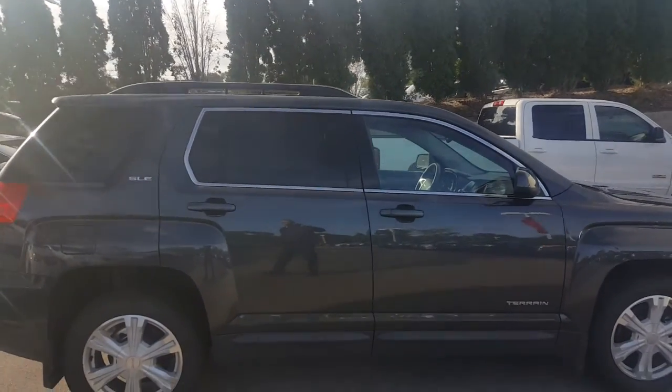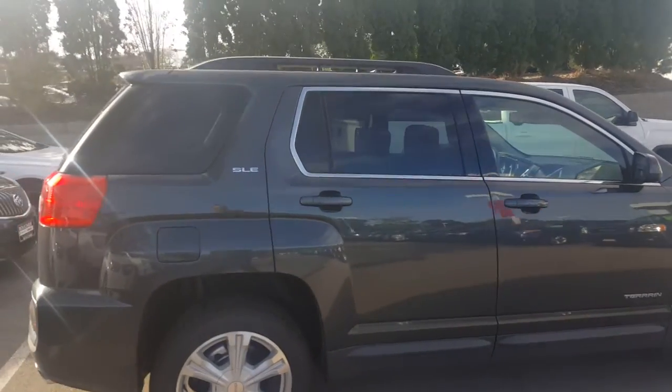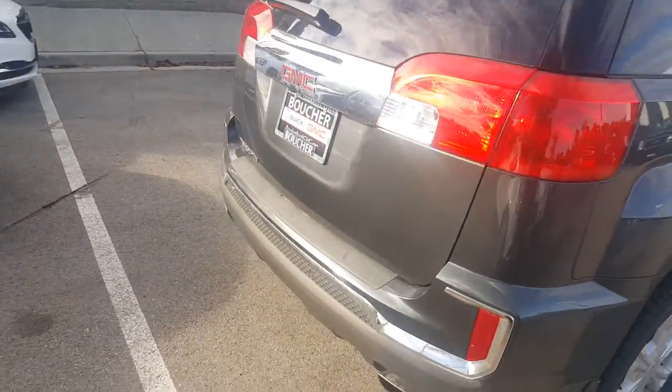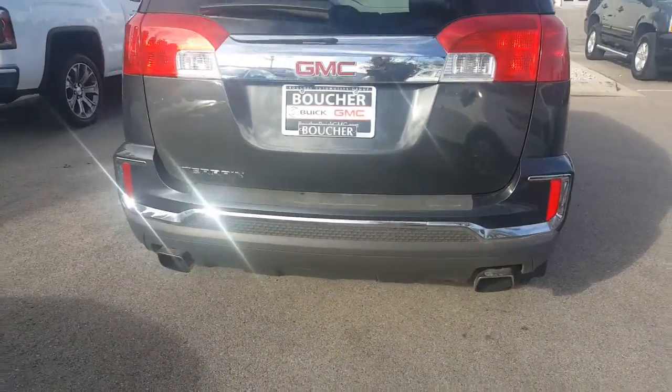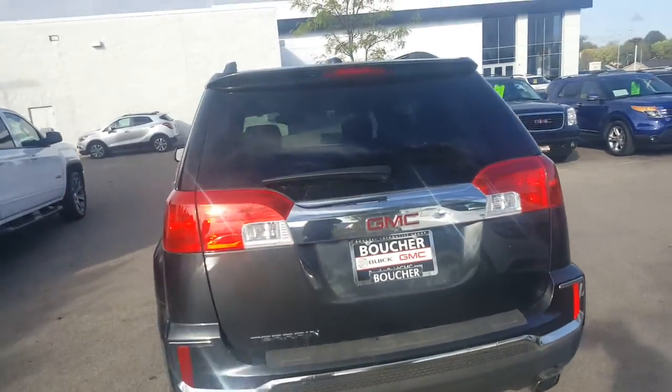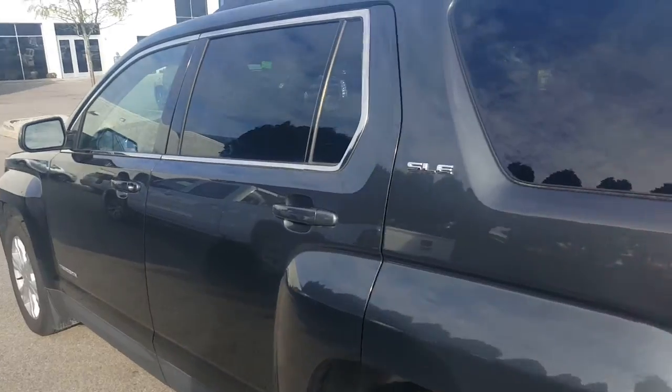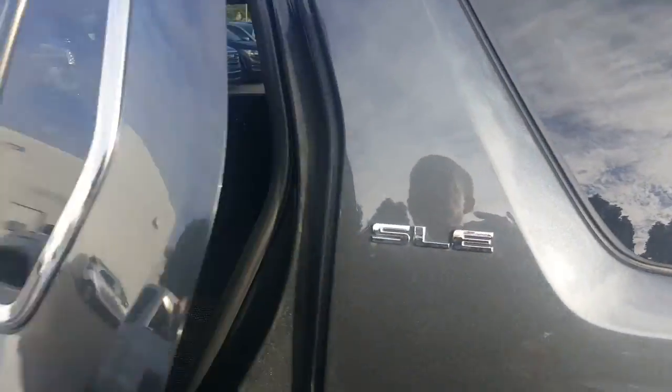This is a SLE in Iridium Metallic. This was a demo vehicle so it does have some miles on it as well. Notice it has dual tailpipes on here. This is a front wheel drive vehicle, and it does have some miles, so you do have a remaining GMC factory protection plan.